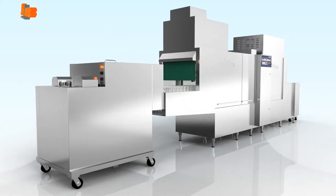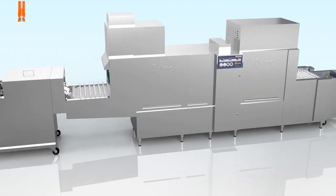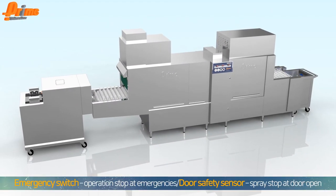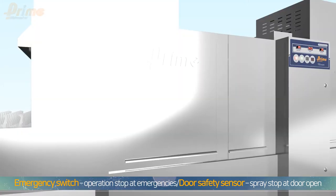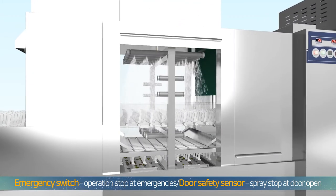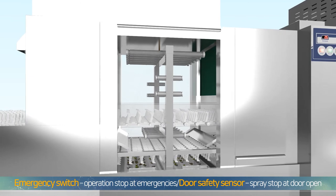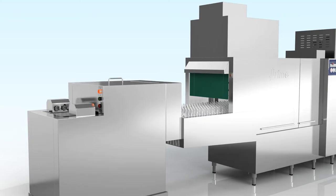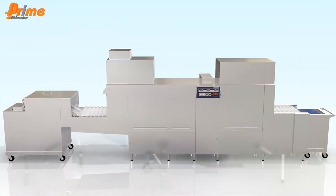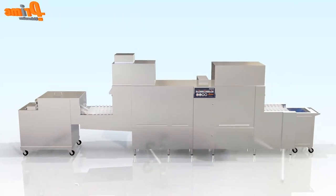Prime takes responsibility even for designing with user safety in mind. In emergency situations, users can use an emergency switch to stop the operation. When the doors are open, washing water and rinsing water spraying is stopped by a door safety sensor for user safety. Prime Dishwasher prevents even potential safety accidents.